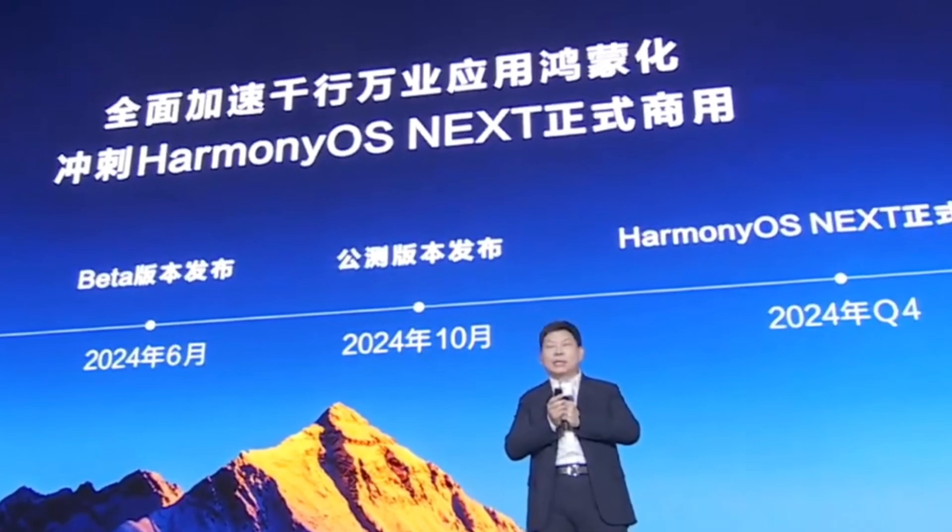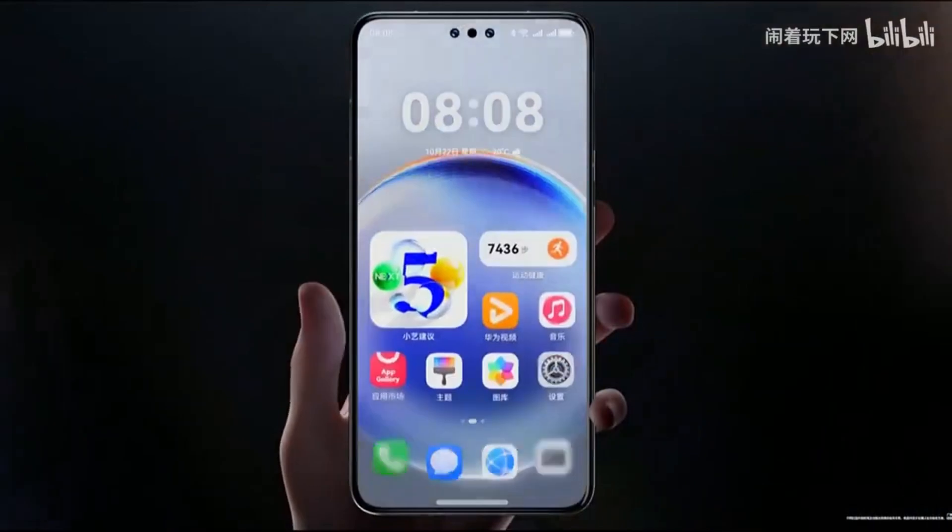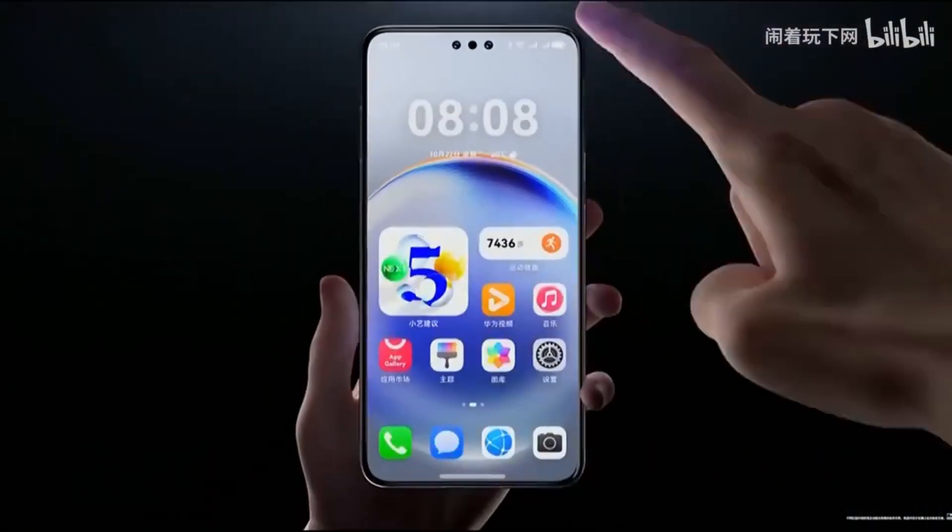While Huawei already had some screen reading functionalities, the latest Harmony OS Next improves it with quicker response times and more seamless usability.